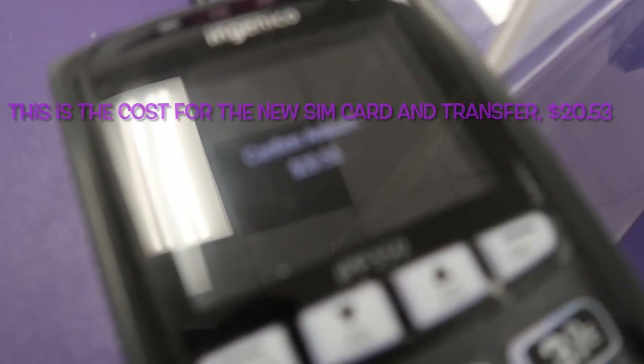This is how much it cost — $20.53 for them to put the SIM card in. It's kind of blurry, y'all, but y'all get the picture. It's ringing!